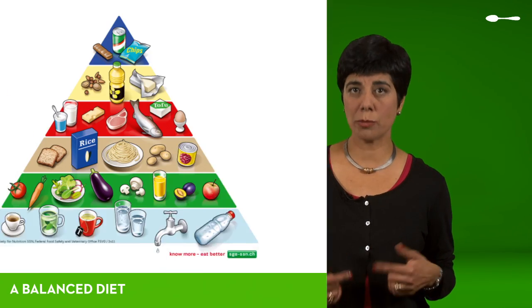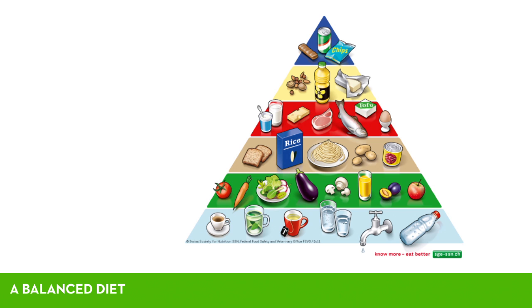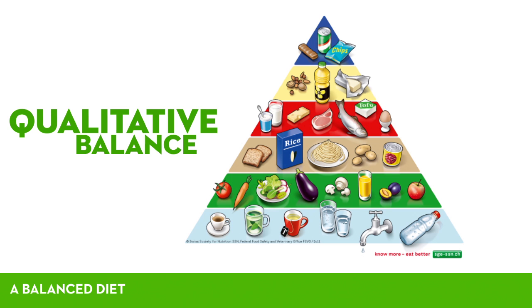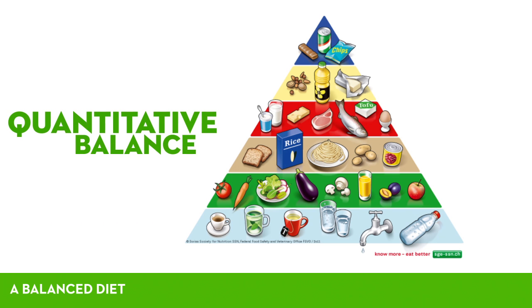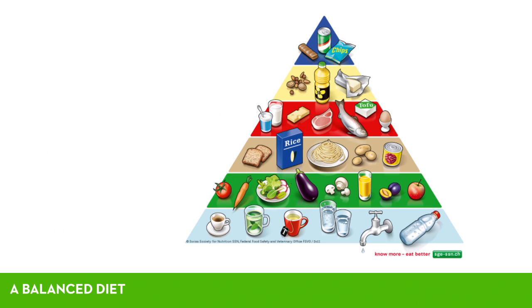The food pyramid is an illustration that helps us to balance our diet. First, notice that it is made up of all of the food groups. In other words, all of the food groups need to be included in our diet. The pyramid also illustrates the idea of proportion. The wider the band is, the more this group should be included in our diet.